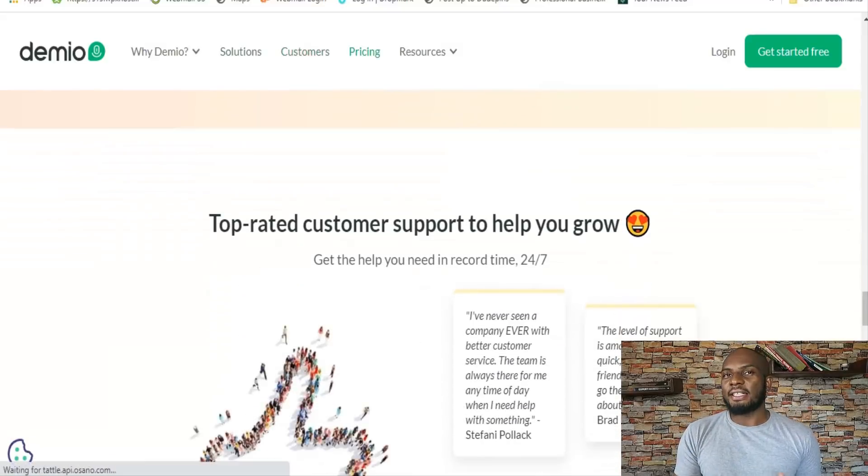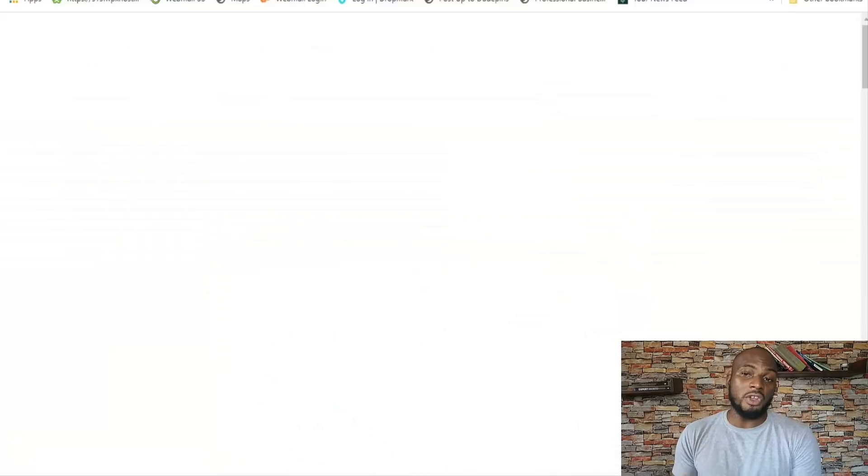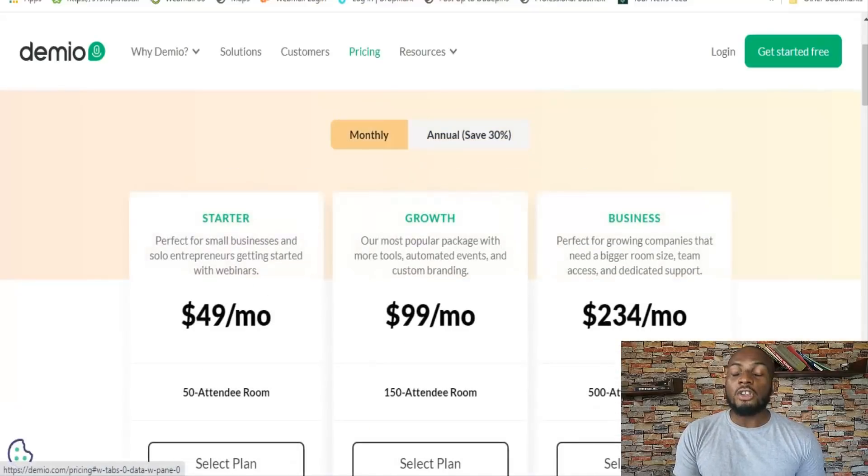Demio is a bit pricier than some other solutions. If you pay monthly, you're starting at $49 a month for just 50 attendees, and it goes up to a 500-attendee room maximum at $234 a month. Compare that to WebinarJam, which is less than $50 a month for a 500-attendee room. So WebinarJam is really cheap, especially for what it's offering. If ease of use is really important to you, then Demio is definitely the tool to go for.